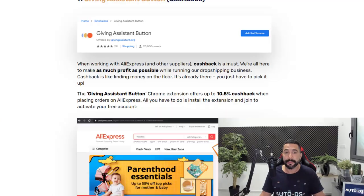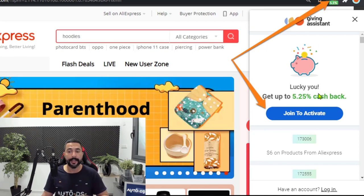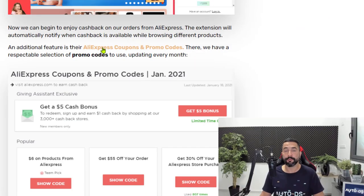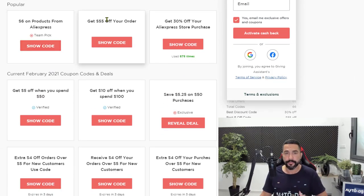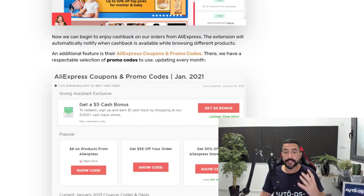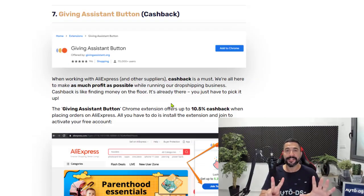Giving Assistant will simply give you that cashback. Once you download and install it, you'll see the extension at the top. Click 'Join to Activate,' fill in your registration settings — it's absolutely free — and you'll be able to start using cashback on all of those websites. You can also use the link in our blog to go straight to their AliExpress coupons and promo codes — things like $6 off products, $55 off your order, 30% off, and more. The extension will also let you know when a coupon or discount is available while you're browsing. Giving Assistant is number seven on our list.